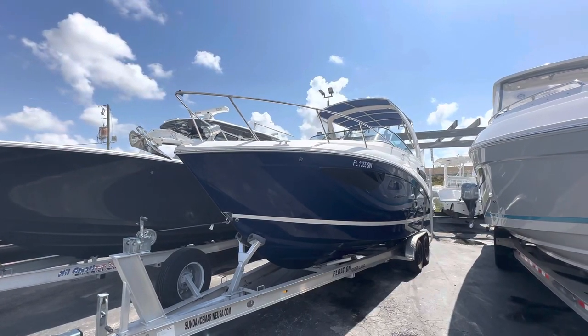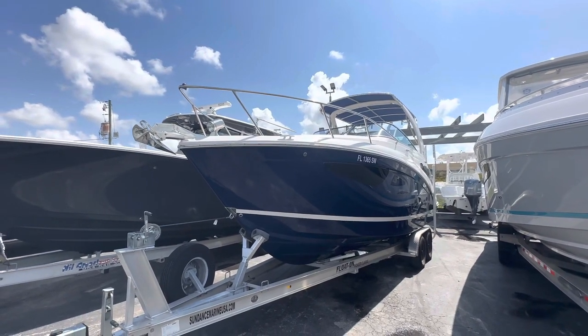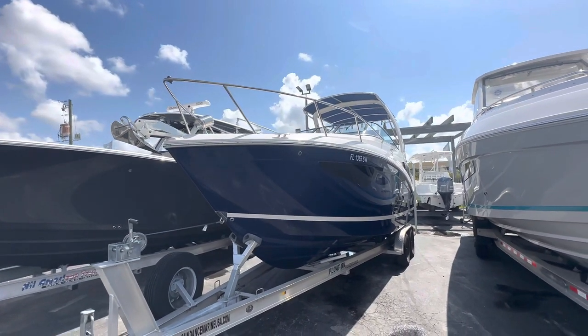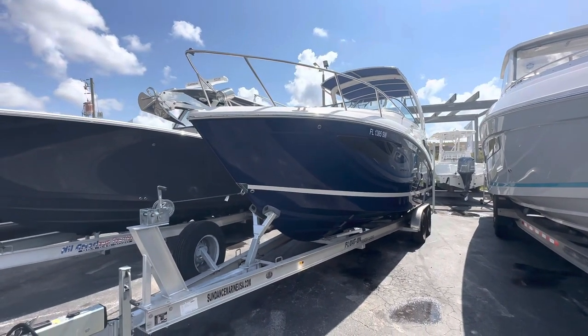Hi, this is Derek Van Clive with Sundance Marine here in beautiful, sunny Miami, Florida, here to show off our cleanest new trade in — the 2021 Regal 26XO.